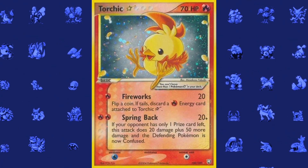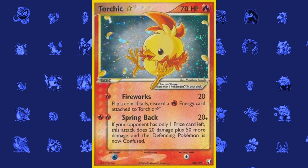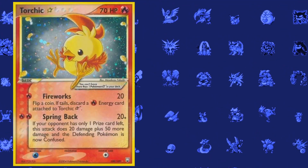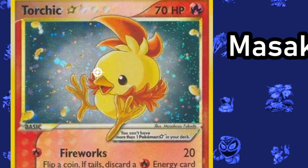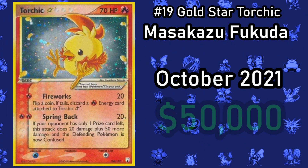On par with the Rayquaza is, strangely enough, Torchic. Gold Star cards are very valuable since not many of them are ever printed, however the appeal of this particular card comes from its design. The card is designed by artist Masakazu Fukuda, who drew the Torchic popping out of the frame and giving the player a cheeky little wink. A PSA 10 version of this card sold in October 2021 for $50,000.